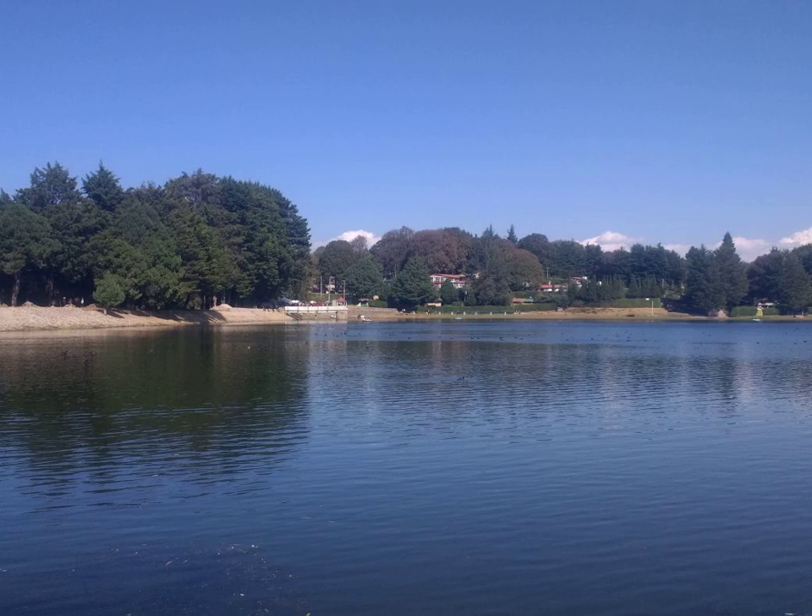Rubus Glaucus — Wikipedia article audio. Rubus Glaucus, commonly known as Mora de Castillo or Andean raspberry, is a species of blackberry found in Latin America from Oaxaca to Bolivia, including the northern and central Andes. It is similar to a Loganberry in terms of taste and utility.